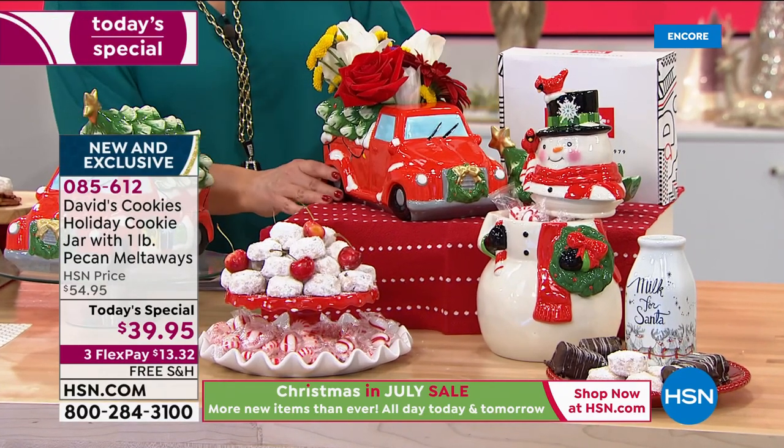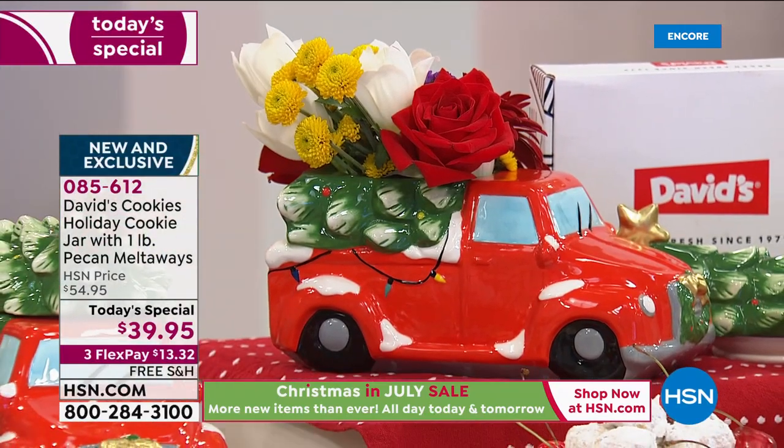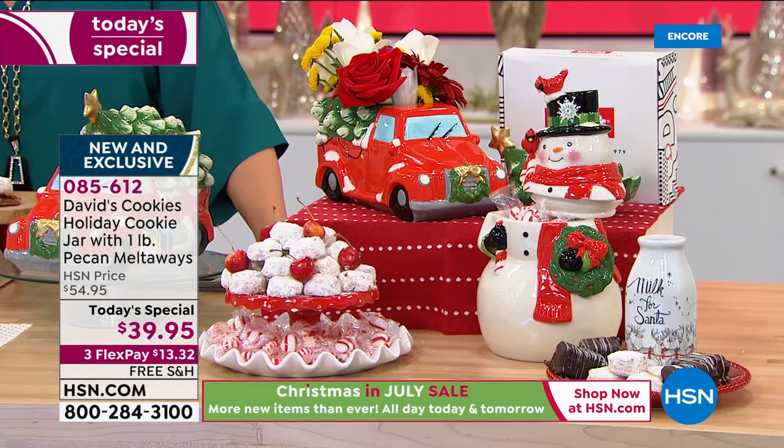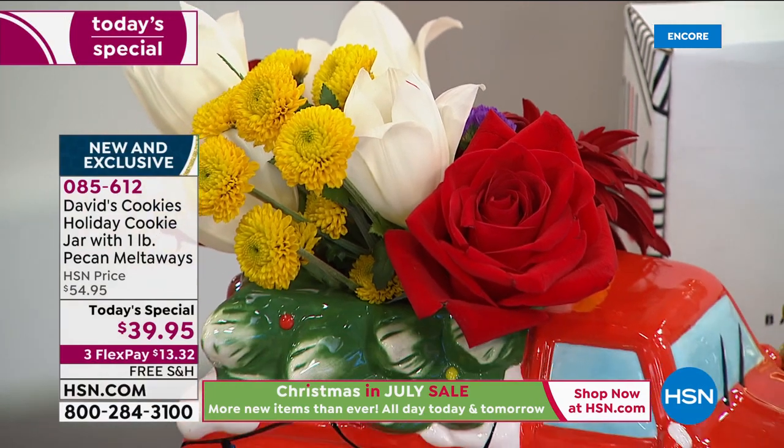You're getting a pound of these, and they are going to come in a different box, so you could keep them and then maybe put your homemade cookies in the jar and bring it to something. I love the fact that you have flowers in the truck. Because you said these are fully glazed inside and out — that's right, they are food safe. You could actually put a plant in here. You've got a lot of options because this is such a high-quality piece of home decor.